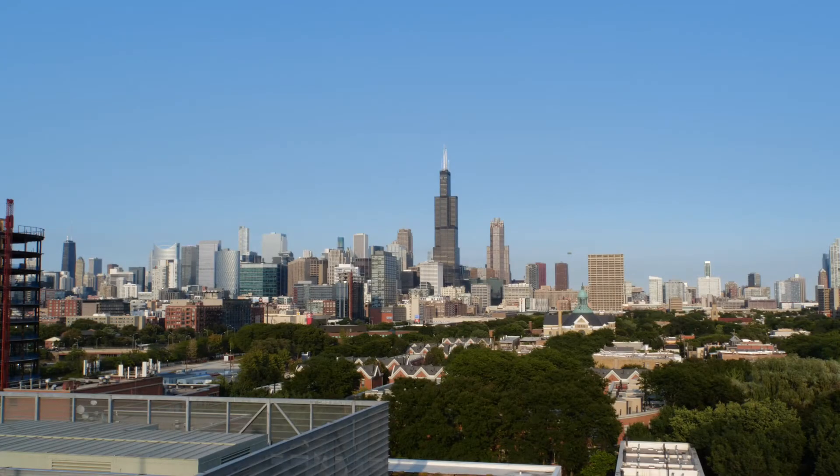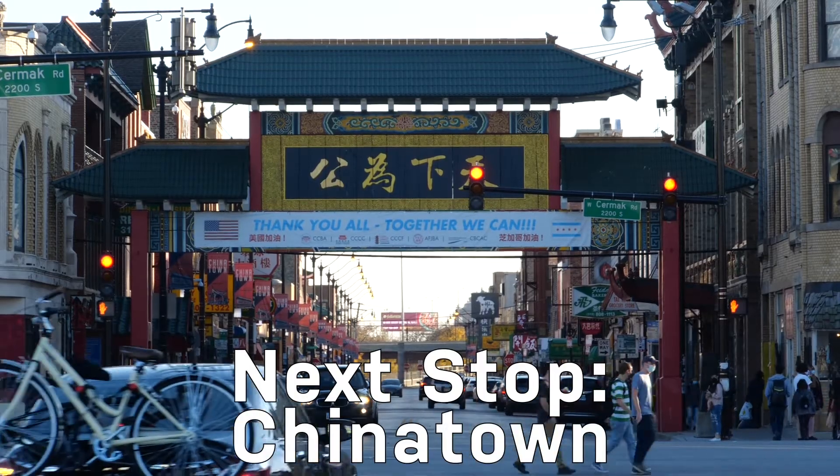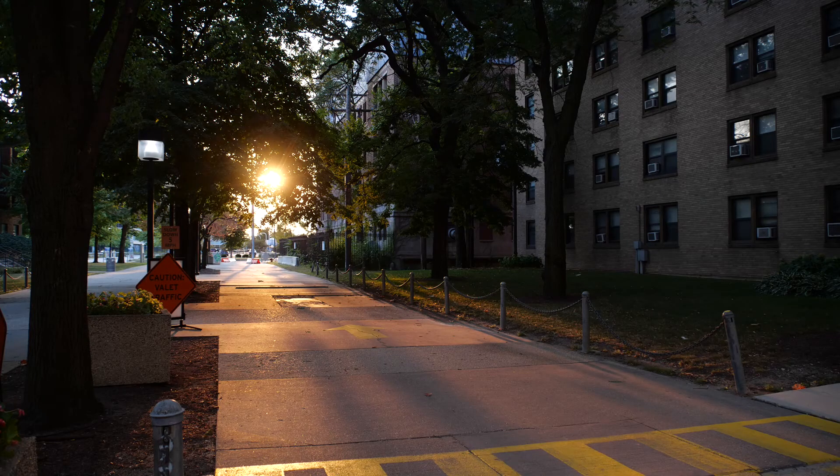With that, I wrap up this look at the University Village. Our next stop will be Chinatown. I'm Oliver Roper, and this is Checking Out Chicago.